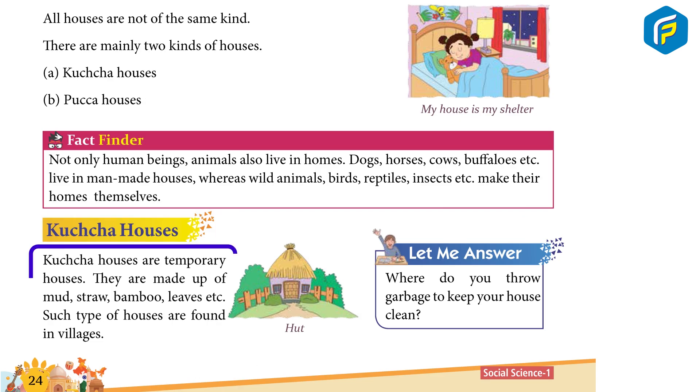Kaccha Houses are temporary houses. They are made up of mud, shrub, bamboo leaves etc. Such types of houses are found in villages.